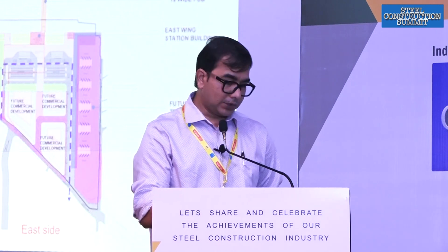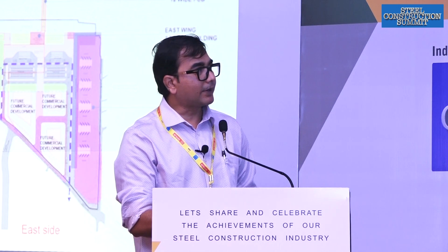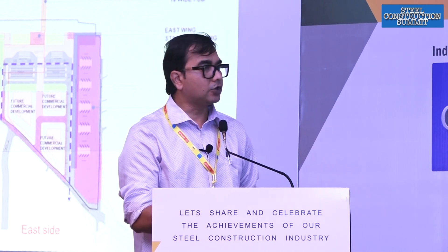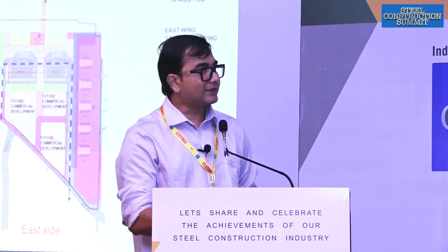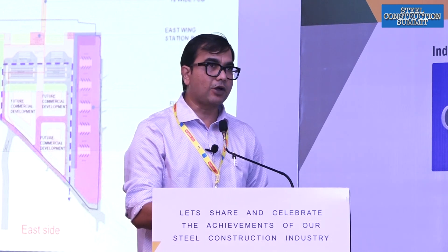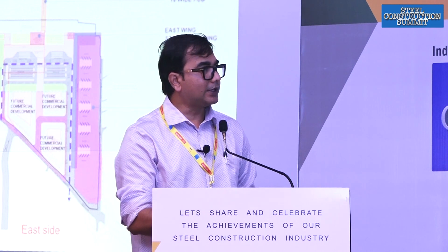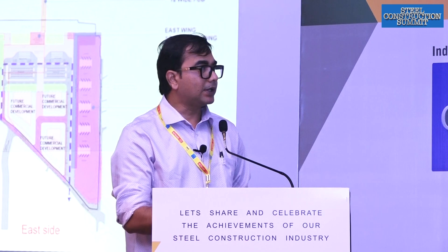That is the overall master plan. The Kongresnagar Metro Station is here, and the existing station — which we are going to dismantle — is here. We will create a new station building with three floors on the western side. On the eastern side, there is a mixed-use building: three floors will be for the railway station and the upper floors will be for offices or a hotel building. Adjacent to it, two other commercial buildings are also being planned.